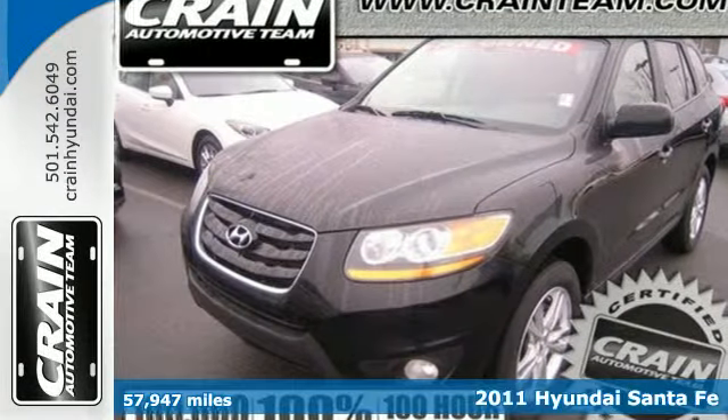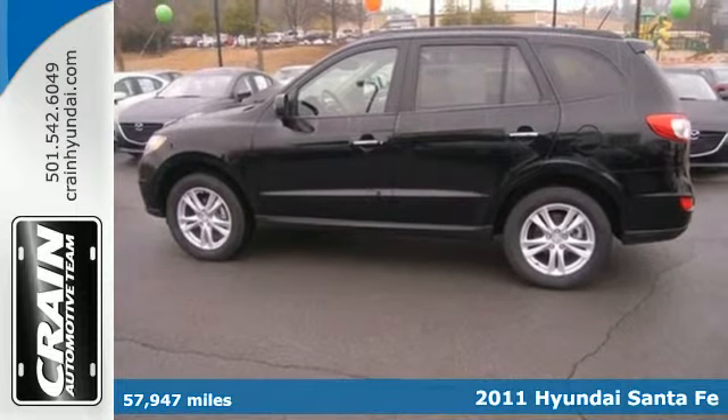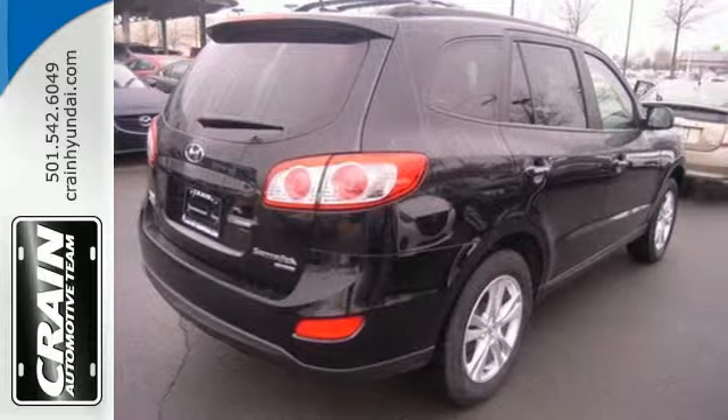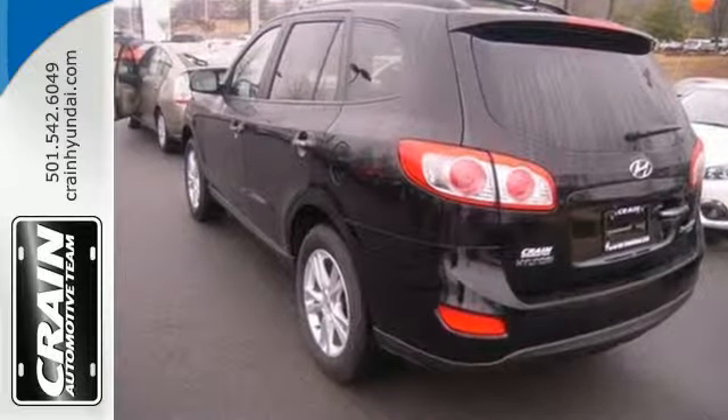Here's a 2011 Hyundai Santa Fe. This well-appointed crossover offers standard amenities, including one-touch power windows, a tire pressure monitor, Bluetooth wireless, a USB connection, stability and traction control, and alloy wheels.